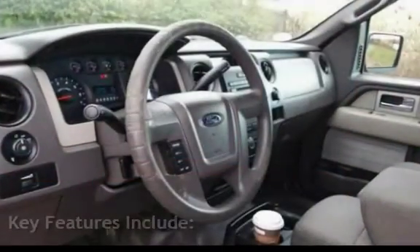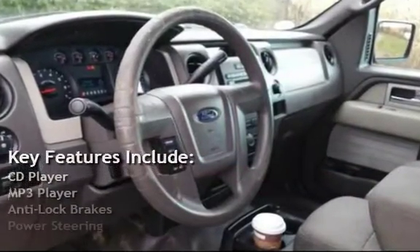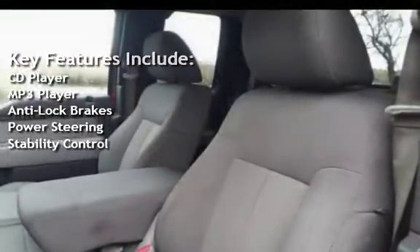Key features include: CD player, MP3 player, anti-lock brakes, power steering, and stability control.